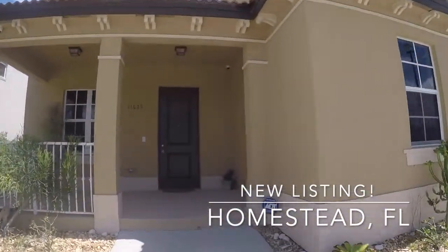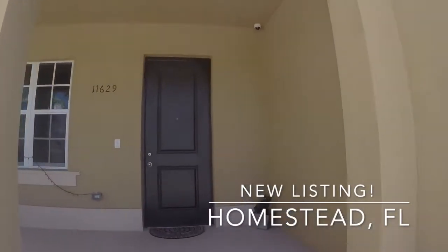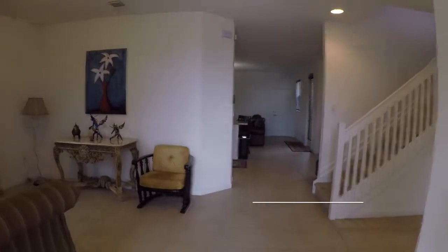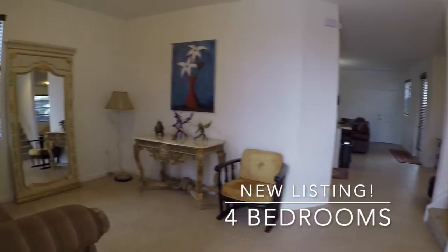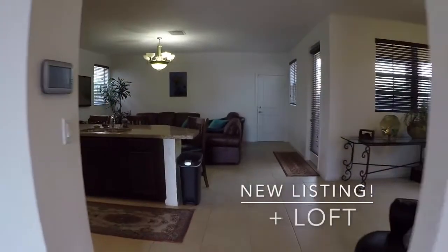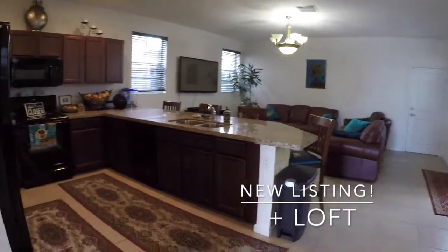With nearly 2,500 square feet, this home features four bedrooms, a loft, three full bathrooms, formal living room, formal dining room, and a kitchen and family room open concept that is perfect for entertaining.